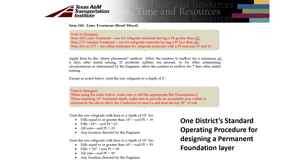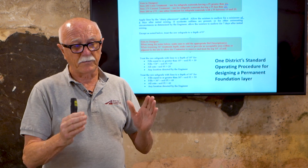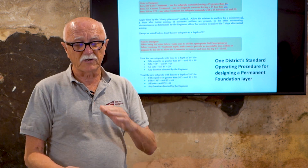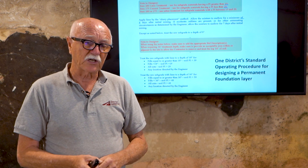What I have on this slide is how one district has taken these recommendations and, for their particular soils, come up with a plan on how to implement them. It talks about PI values — if the PI value is less than a certain amount, do this; if it's more than a certain amount, thicken your layer. It also shows the way lime is to be added and the depth needed. This is one district's standard operating procedure for designing a permanent foundation layer.